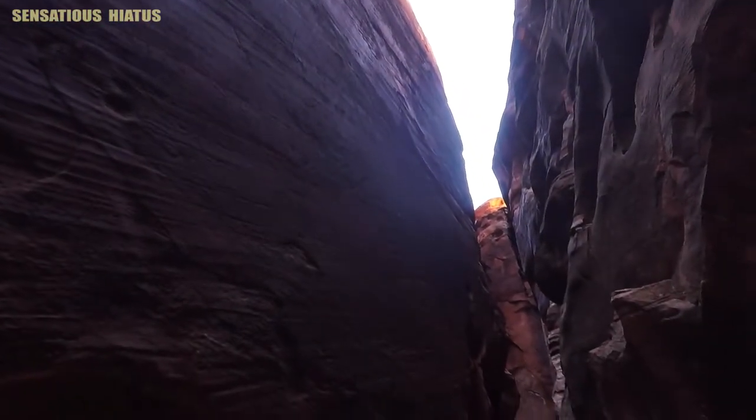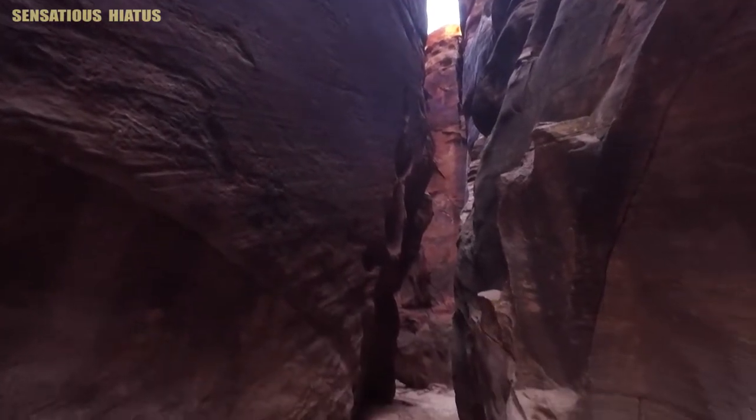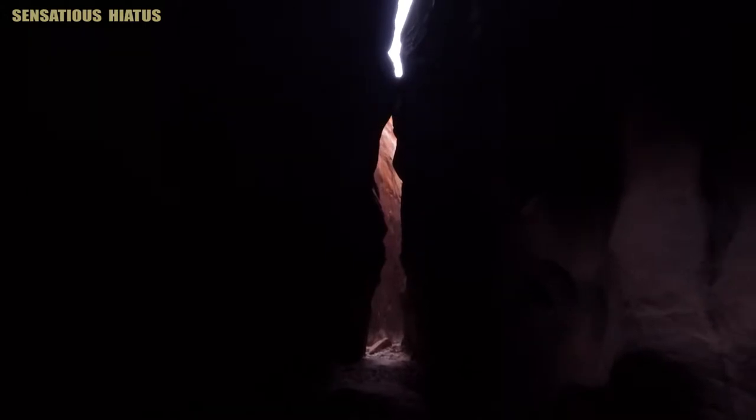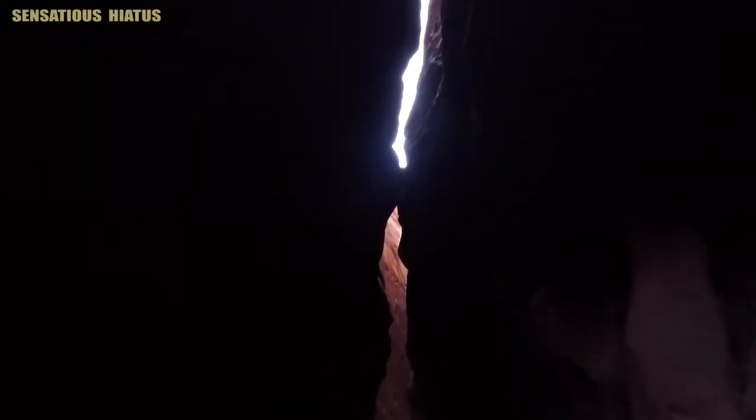I was amazed at just how tall the canyon walls were on this hike. I couldn't find any official numbers online as to exactly how tall they are, but according to one website they are over 500 feet high in some places, and really that number doesn't surprise me at all.